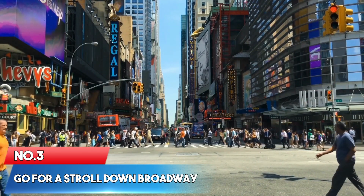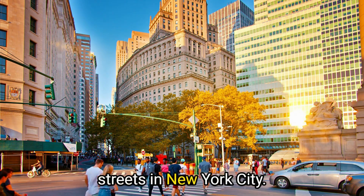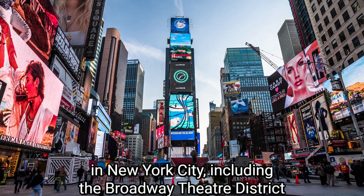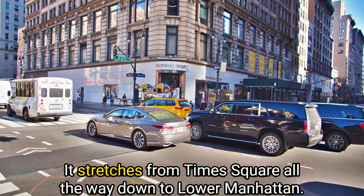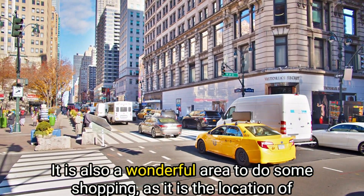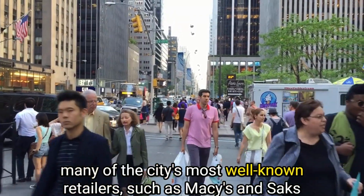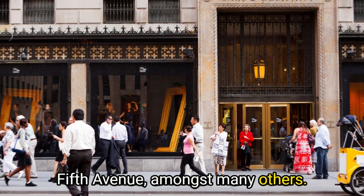Number 3: Go for a stroll down Broadway. Most people agree that Broadway is one of the most well-known streets in New York City. Broadway is home to some of the most recognizable landmarks, including the Broadway Theater District. It stretches from Times Square all the way down to Lower Manhattan. It is also a wonderful area for shopping, as it's the location of well-known retailers such as Macy's and Saks Fifth Avenue, amongst many others.